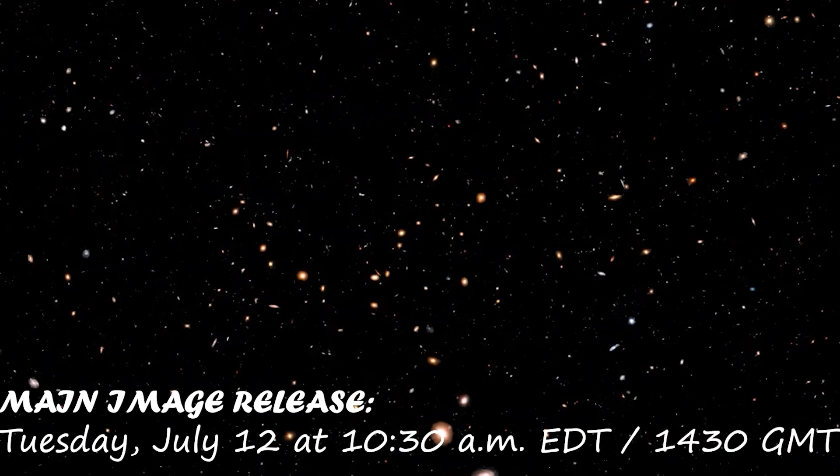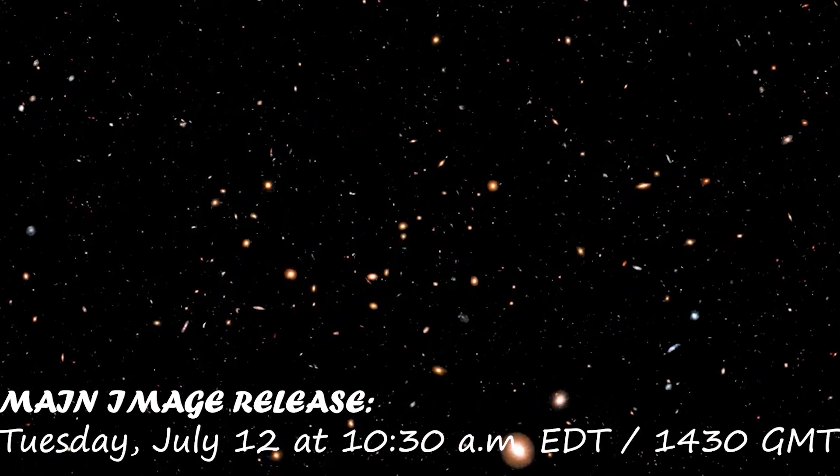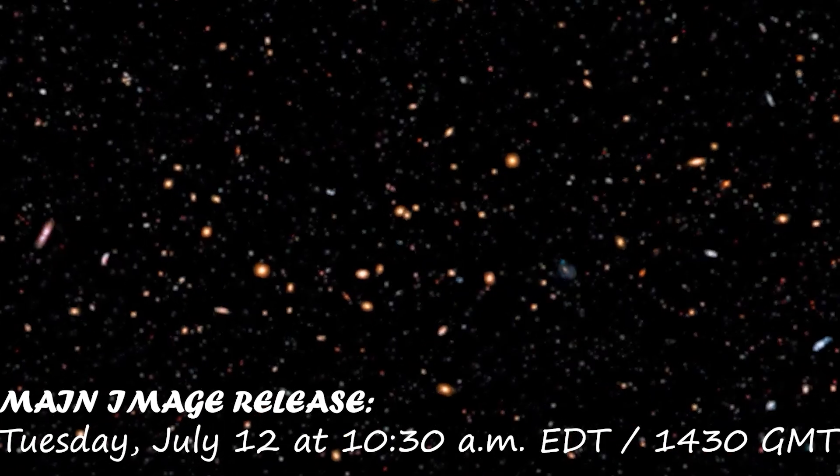The main image release will happen on Tuesday, July 12th at 10:30 a.m. Eastern Time, or 14:30 Greenwich Mean Time.